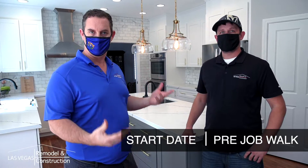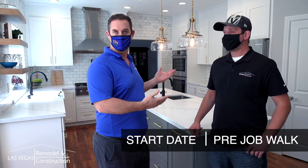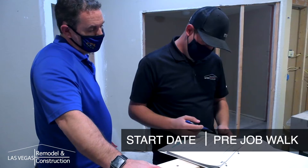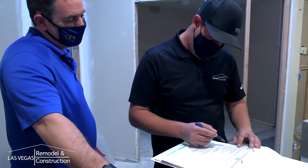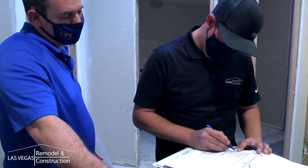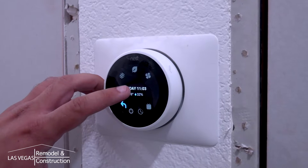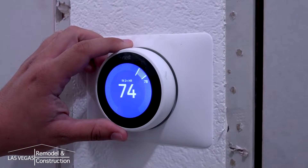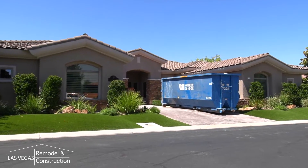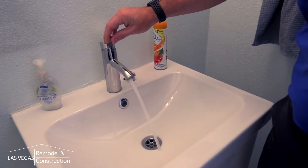Soon after, you will receive a welcome call to provide you a start date and schedule a pre-job walk where you will be introduced to your designated project manager. The project manager will identify the scope of work and how it relates to the upcoming project, review selected materials and a designated place to store them, discuss the importance of keeping the home at a certain temperature and many other customer responsibilities. He will also be there to answer any commonly asked questions such as dumpster location, working hours, and a working bathroom.